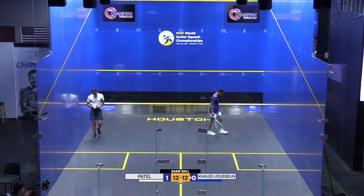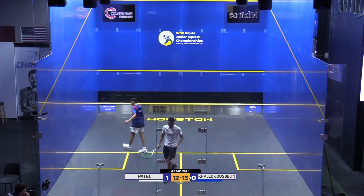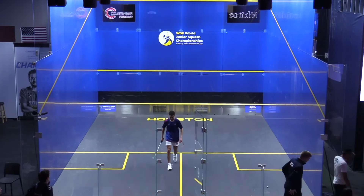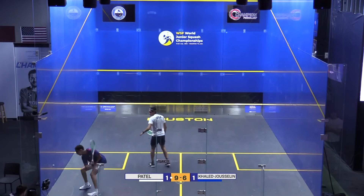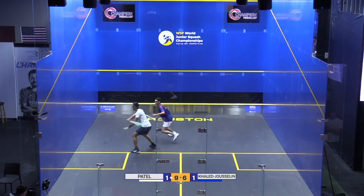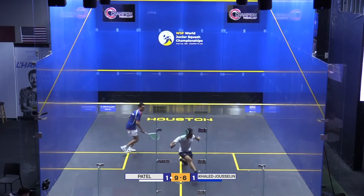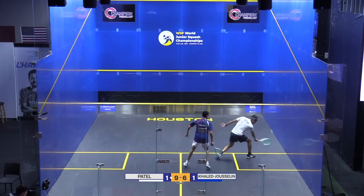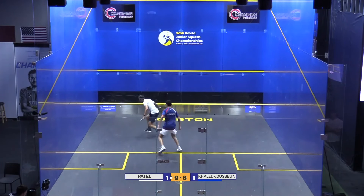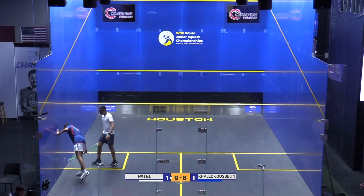It's a big squeeze from Khalid Jasellen. Zane Patel's had an absolute shocker there, mentally switching off, and Khalid Jasellen levels things out. Great rally from both players, using the front corners really well and pushing to the back just like that to finish off and give himself four game balls.